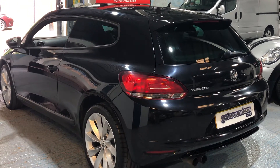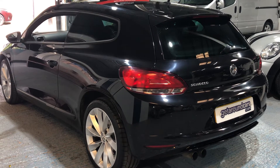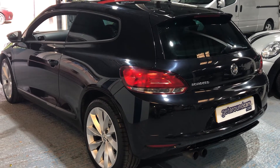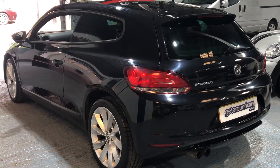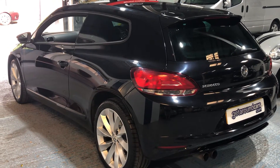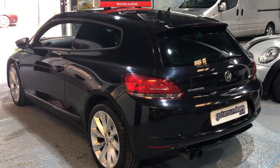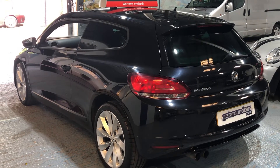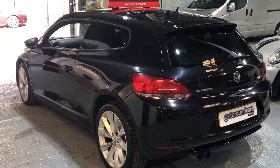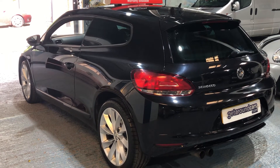I mentioned earlier about its service history — it's got 10 services in the book, six of them main dealer stamped. If you live in London or one of these towns or cities that are going to have ultra low emission zone areas, this is ULEZ compliant. In other words, you don't pay the £12.50 charge that people in London currently have to pay.